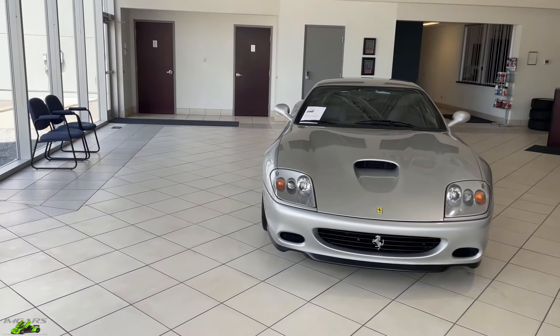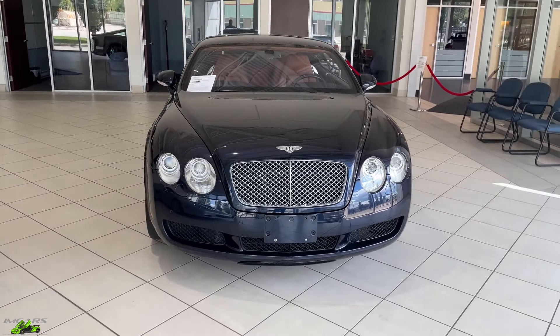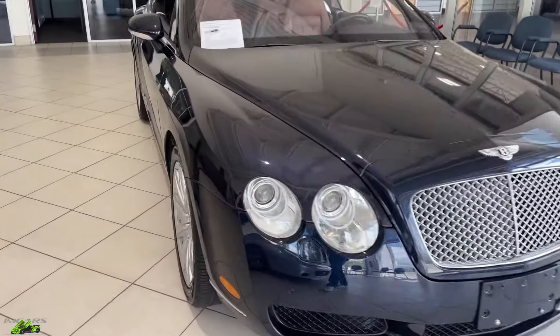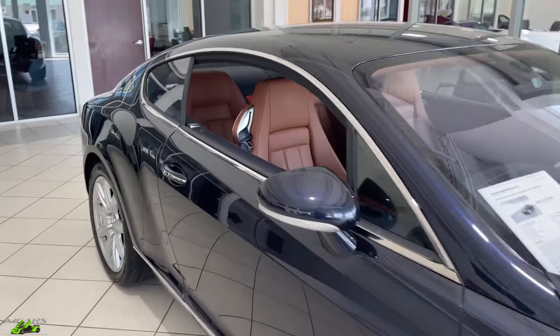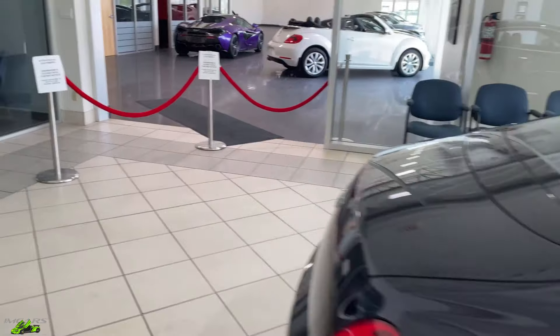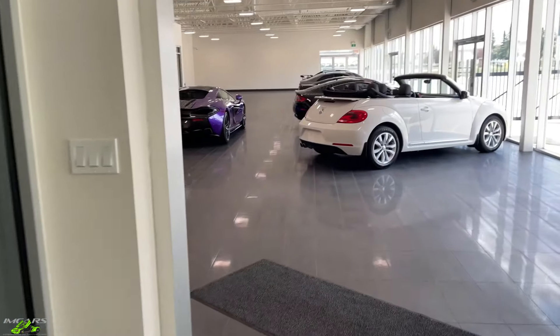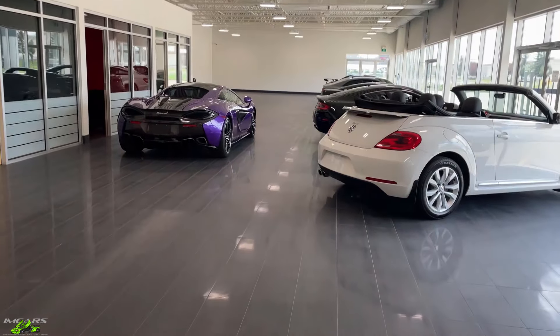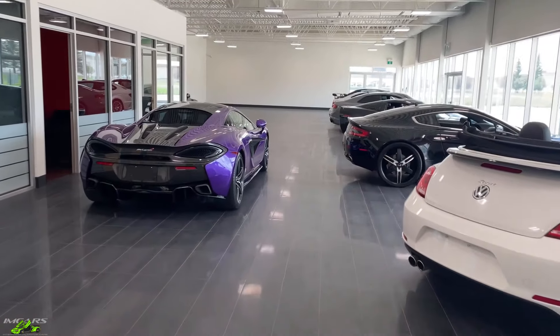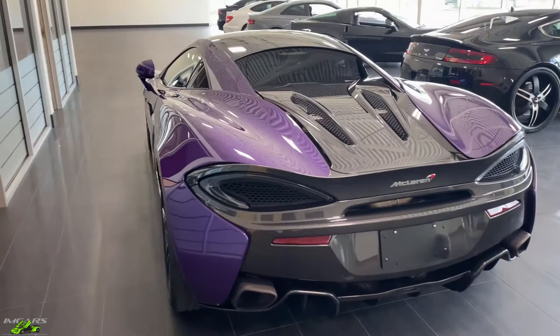So inside, got our Ferrari 575, this beautiful Bentley Continental — which now that I think about it, we have not done a video on, but we will. Coming very soon, a Bentley Continental video. And just heading into here, where it's forever changing, but it seems like it's hard to fill up.